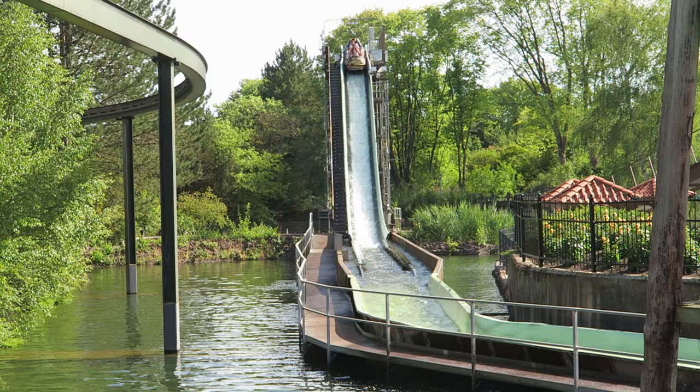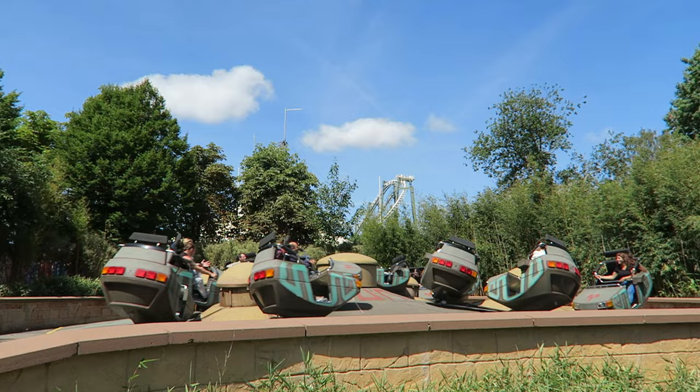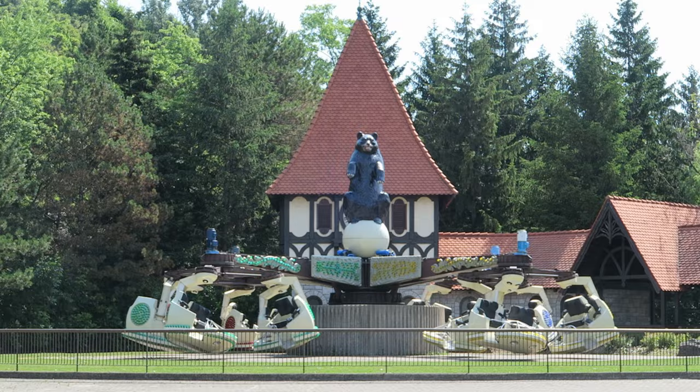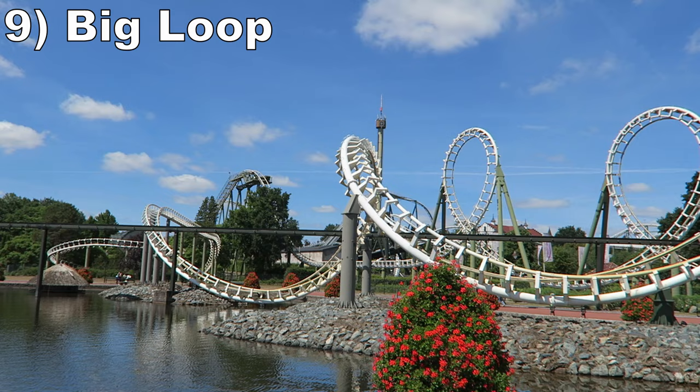#10 Magic — This rare flat ride from Huss is basically an inverted breakdance, which is ironic because it's literally across the midway from an actual breakdance. The ride was down on my recent visit, but I rode it in 2019 so I'm showing footage from the one at Marineland. You get good G's in the tight spins before the rotation of the cars unlocks, then some nice whips when the arm and cars sync up. The cycle is pretty short, but it is a solid spinning ride.